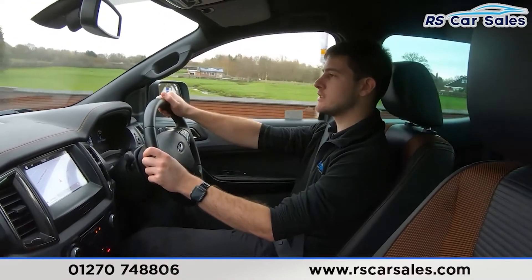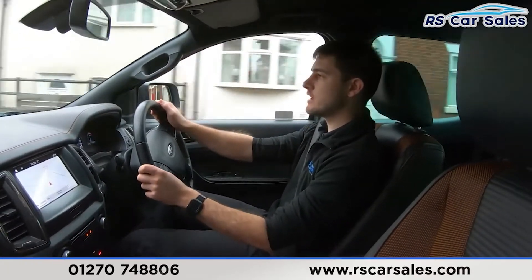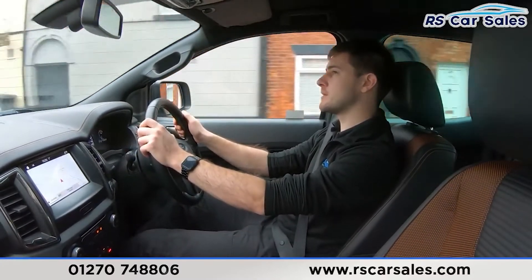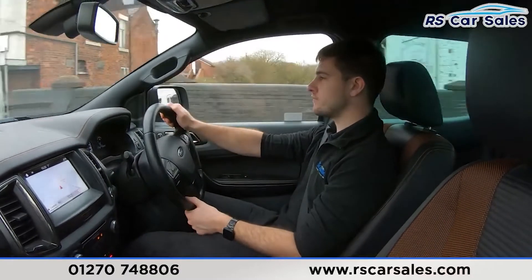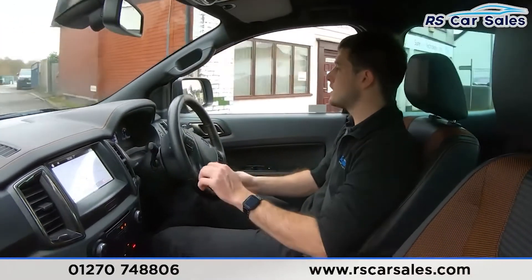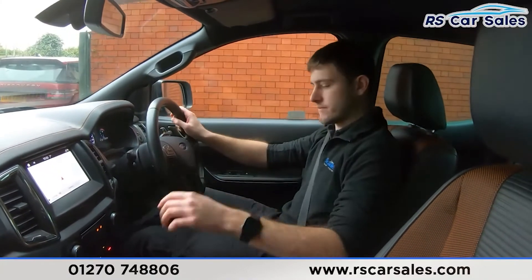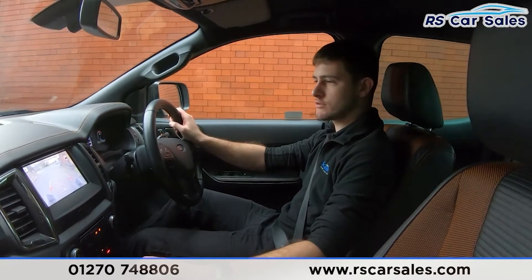Just up ahead I'm going to be taking a right turn into the industrial park where I'll perform an emergency brake, put the vehicle into reverse, and drive over a speed bump — just so you can see the vehicle being put through its paces. Turning in now — emergency brake in three, two, one. There we go — very sharp on the brakes, no problems at all.